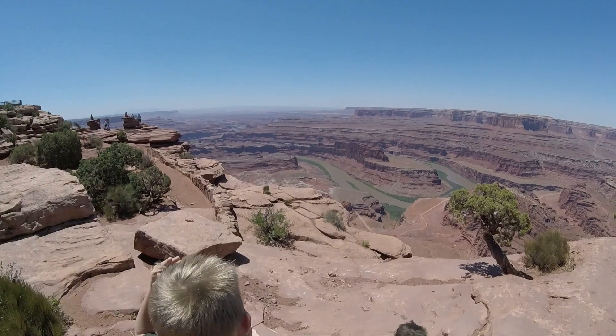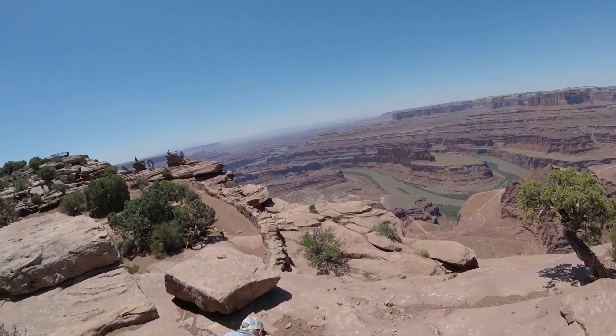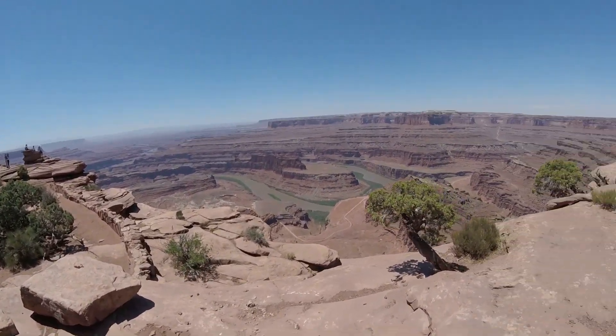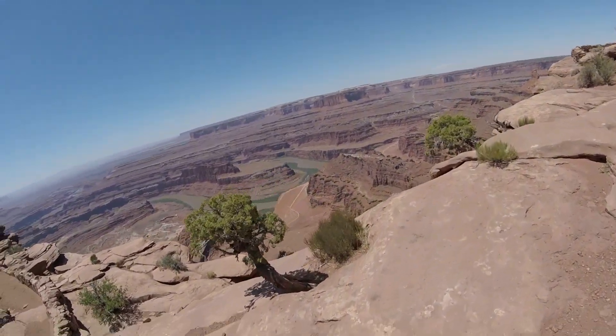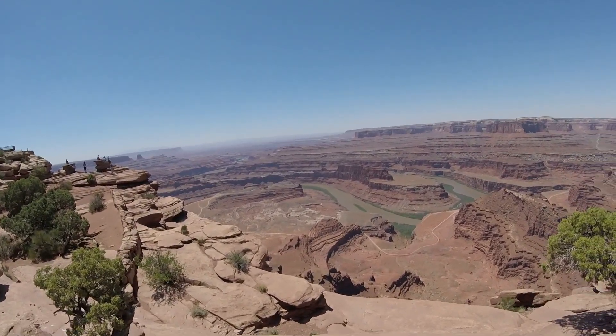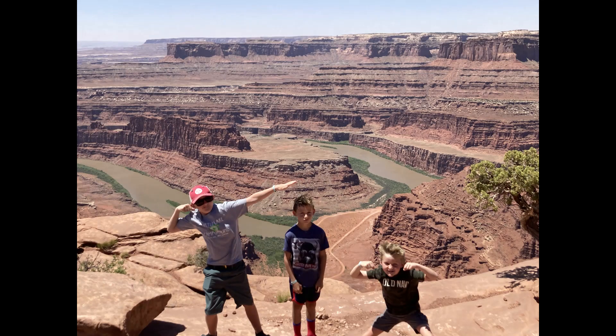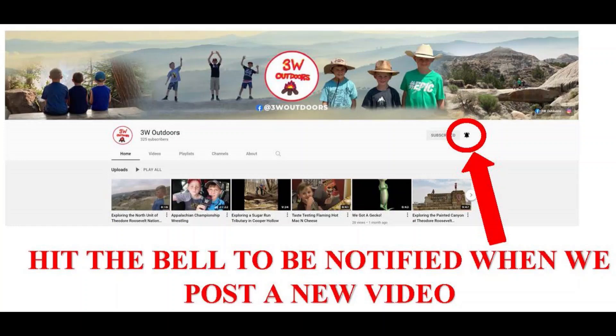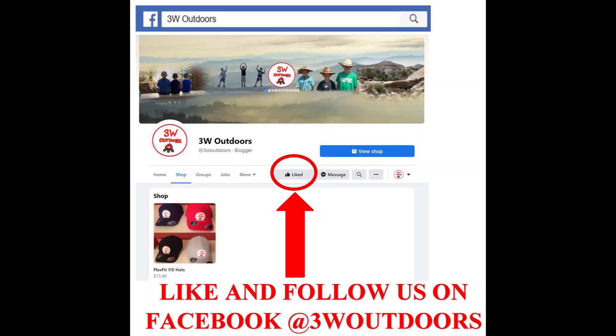Oh, this might be the better view from under the blind platform. Hit the bell to be notified when we post a new video. Like and follow us on Facebook at J.A.W. Outdoors.